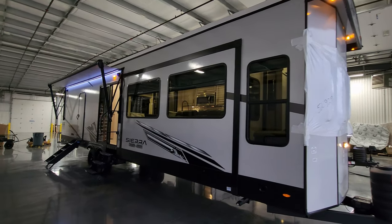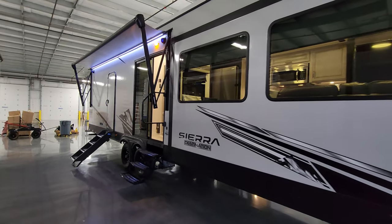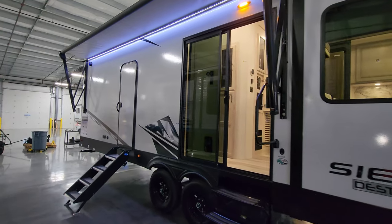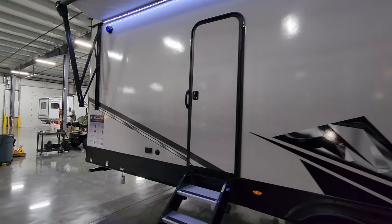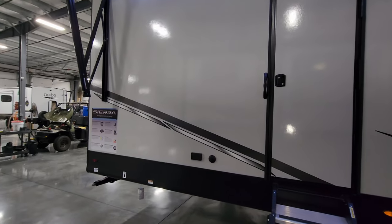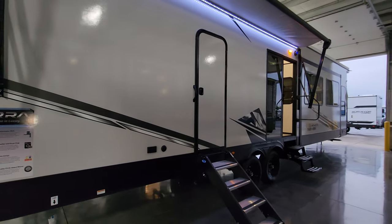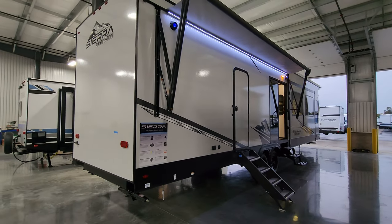Thanks a ton for taking the time to watch my RV videos. I really do appreciate it. Please remember to like, share, and subscribe if you're interested in keeping up with more of my RV tours. Also remember to check out the folks at Couch's RV Nation - they are one of the largest internet discount dealers in the country. They sell and ship these things all over the United States and even into Canada. Please be sure to check them out. Thanks again.